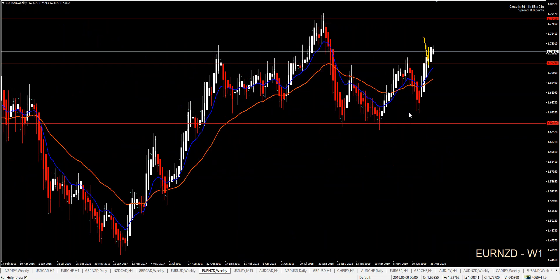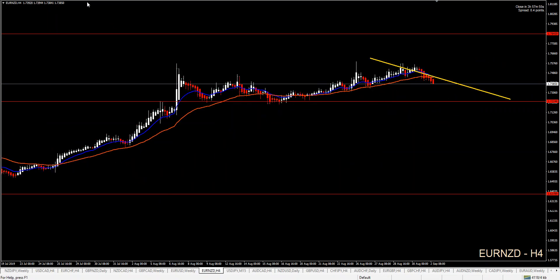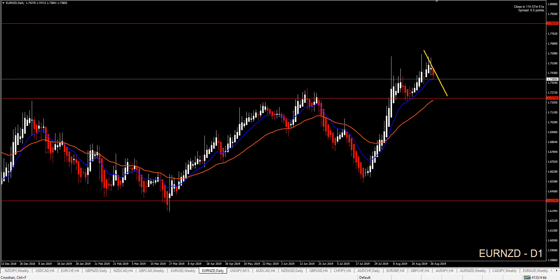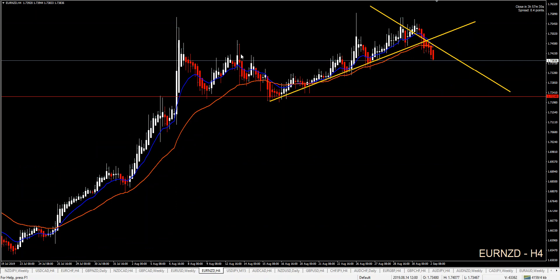Euro/New Zealand Dollar: on my weekly chart, my previous resistance area has broken, and that means this is the next potential target when I get my retracement. I would love a retracement all the way down to my combined support from the 36 EMA and support area — and it's already happening. If you want to go short, that means 130 pips with a four-hour trend line break and a lower settings entry.